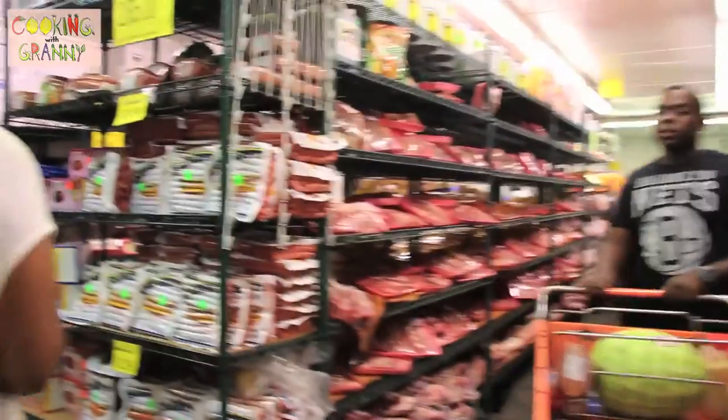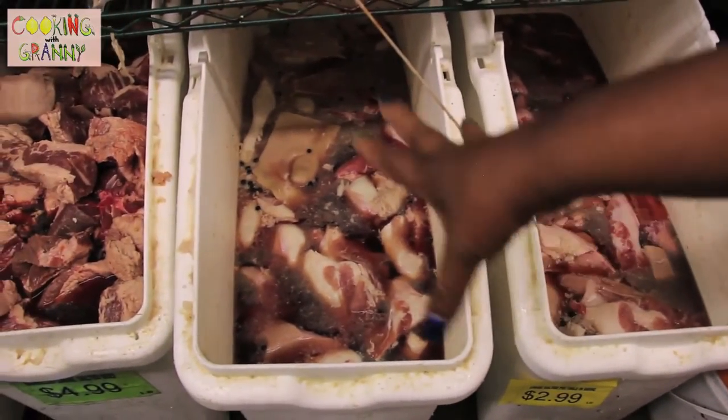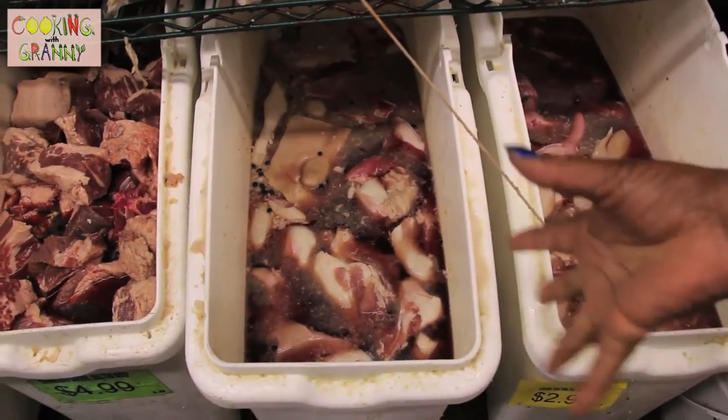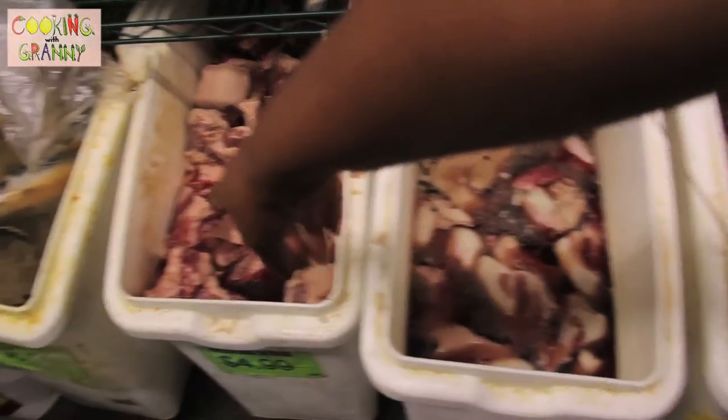And then you have different types of meat. This is pig tails here. And this is pork too — not just the tail, it's like part of the rump. And that's salted beef there, and that's salted mackerel.